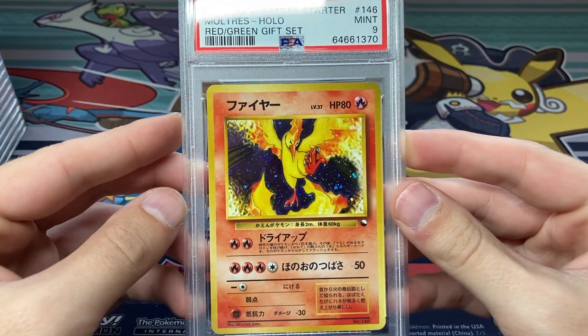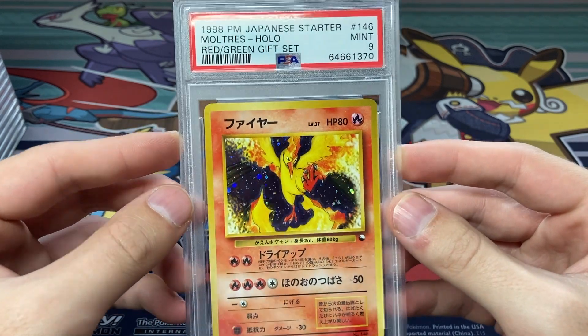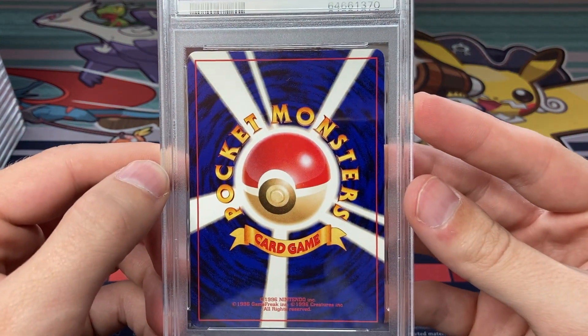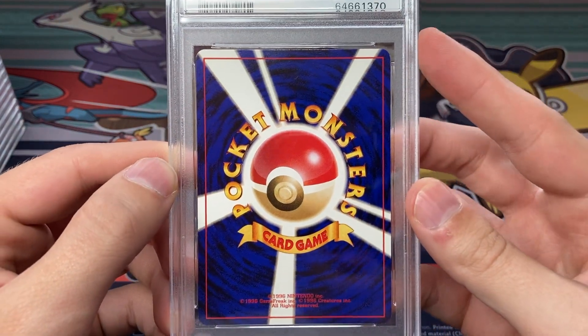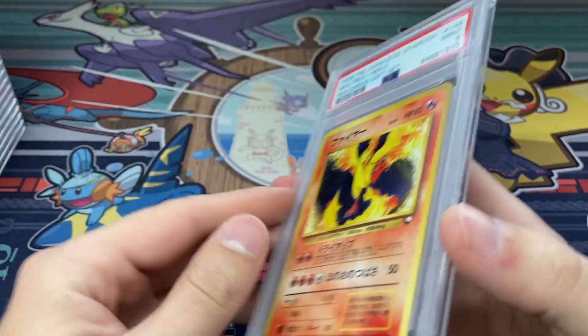We got a Mint 9 on the Moltres from the Red/Green Gift Set. A 9 on any card from 1998 is pretty amazing — beautiful Arita art here. I thought this card might have a shot at a 10, but there is a tiny nick in that corner, so a 9 on this — really happy.